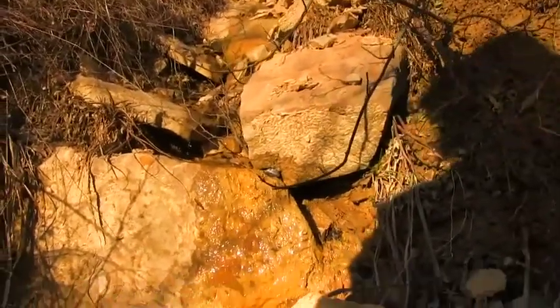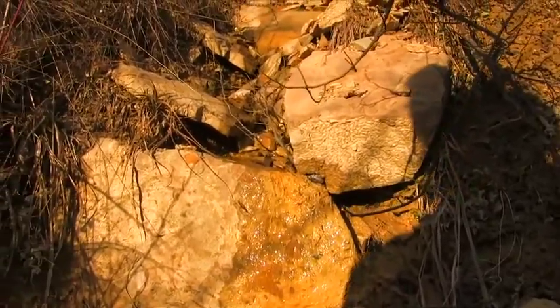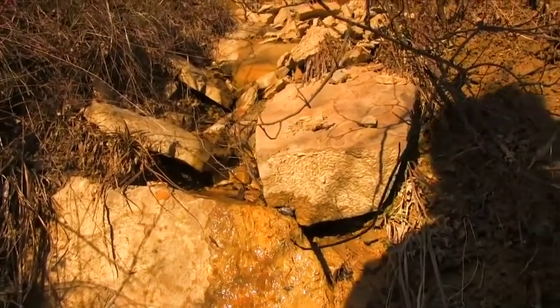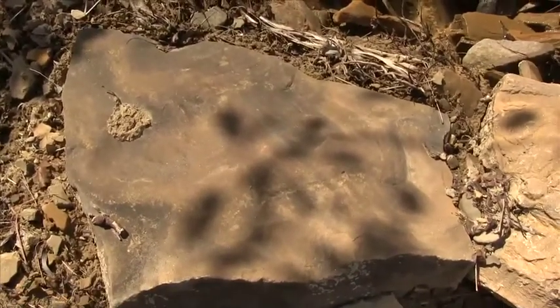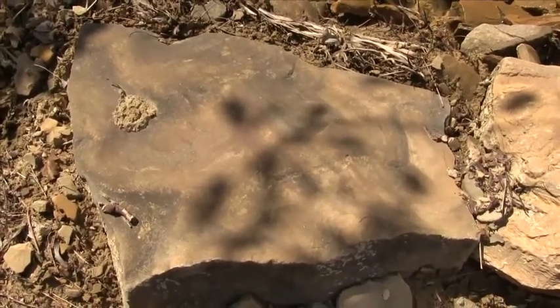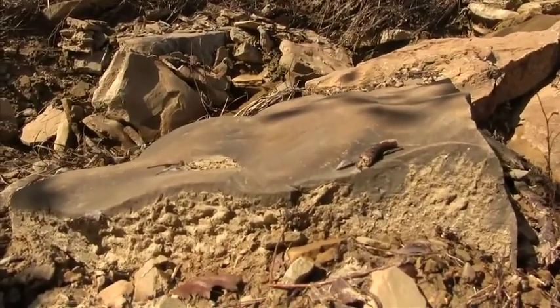I wonder what temperature these rocks were brought to. The texturing is never identical from stone to stone, but it has an identical feel, an identical style. Look at that texturing — absolutely crazy.